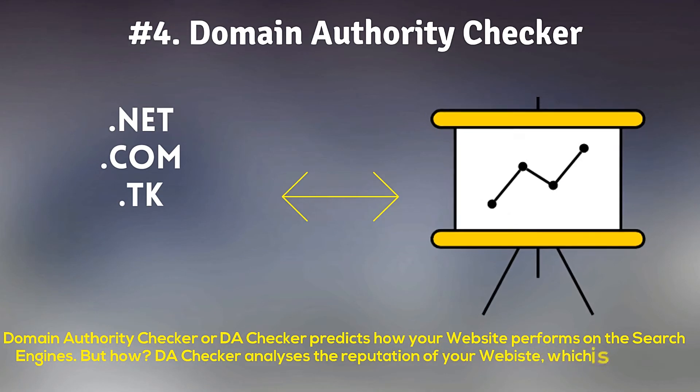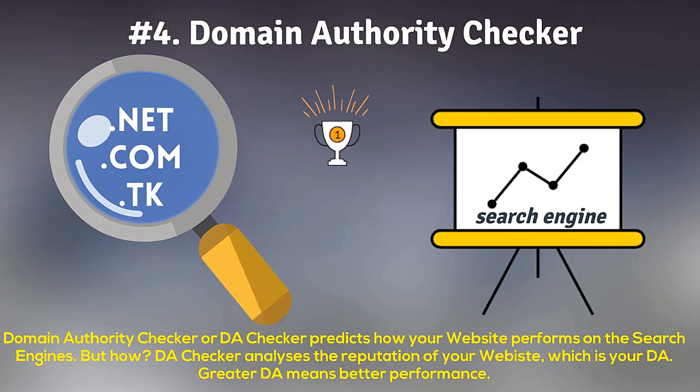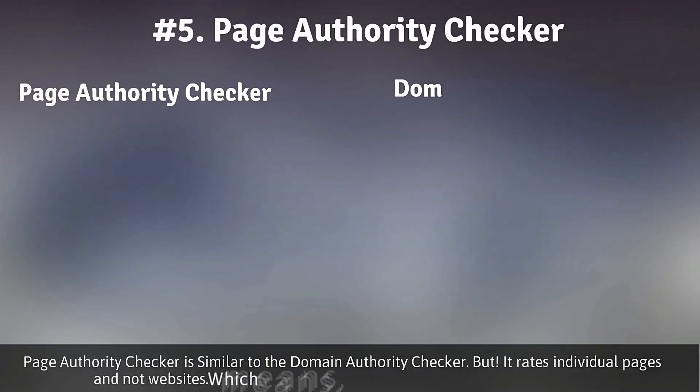Number four: Domain Authority. Domain authority is used to predict how the website will perform on the search engine. This small SEO tool is fast and smooth and will serve the purpose for you.